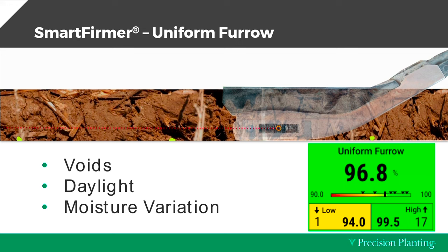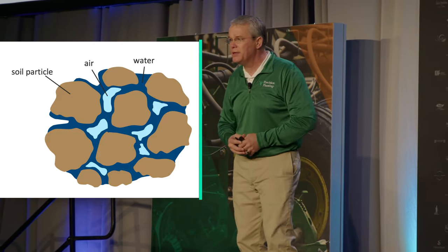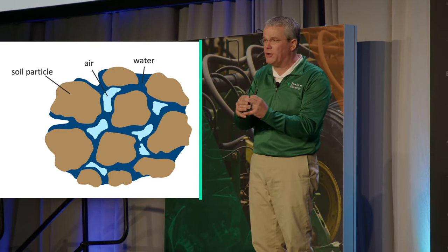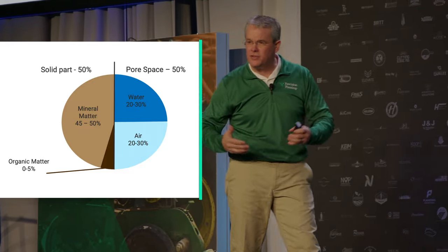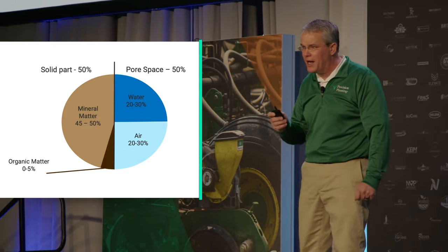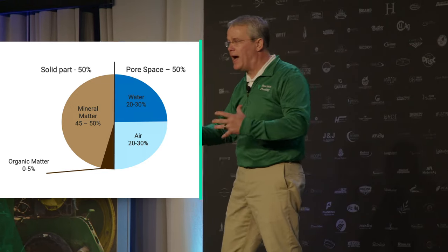If I have 100% uniform furrow, it's going to be very even. As that number goes down, it tells me that my consistency in the soil profile that each seed is seeing is starting to vary. As we look at soil under a microscope, what we want to see is the macro pore structure — where you've got the particles that are glued together and pore space in between. You have to have that pore space for available water and available air to exist. This healthy soil represents optimal germination, root growth, microbial activity, and yield.